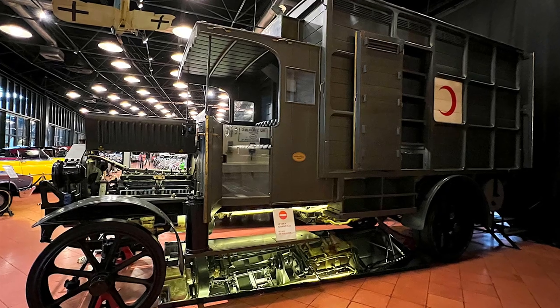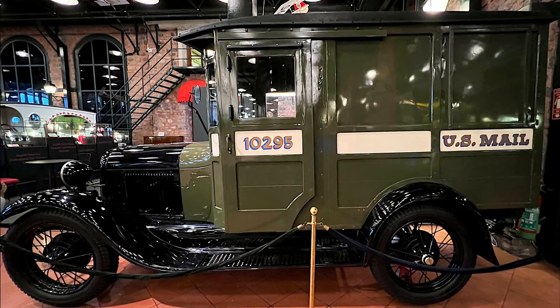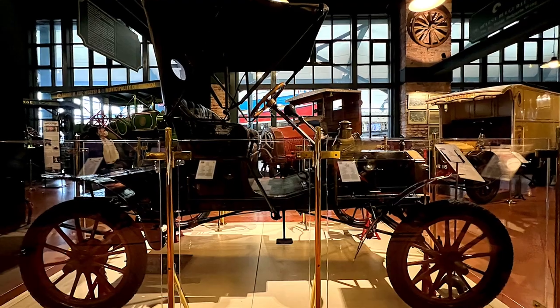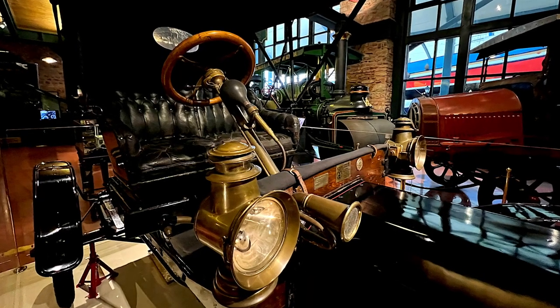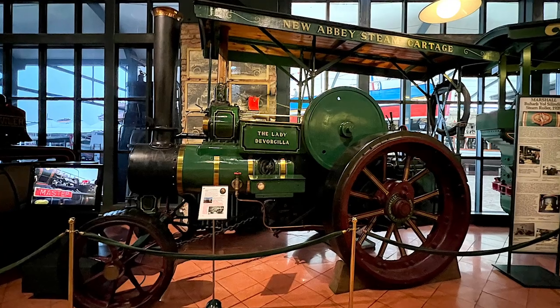Today Koç Holding includes 113 companies specializing in food, cars, energy, technology, tourism and finance. It's one of the 200 largest companies in the world and employs more than 90,000 people.